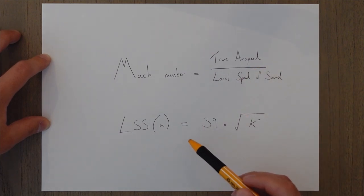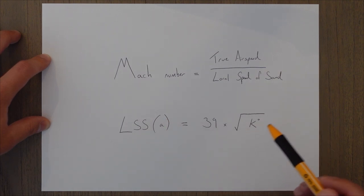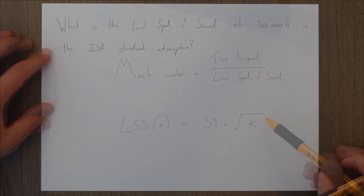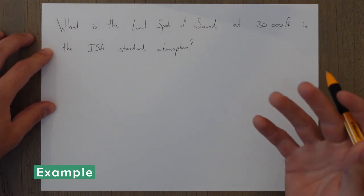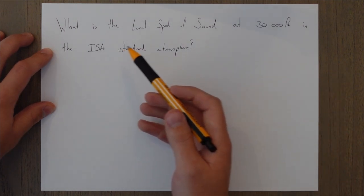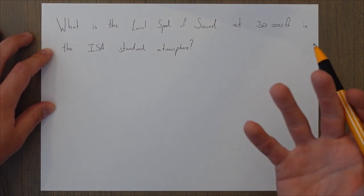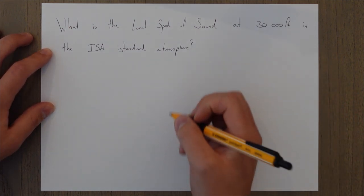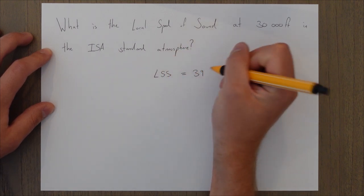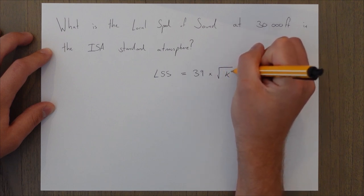The local speed of sound, sometimes given the symbol A, is 39 times the square root of the temperature in Kelvin. A quick example of when you'd use this would make a fantastic exam question: what is the local speed of sound at 30,000 feet in the ISA standard atmosphere? Our formula is LSS = 39 × √T(K).